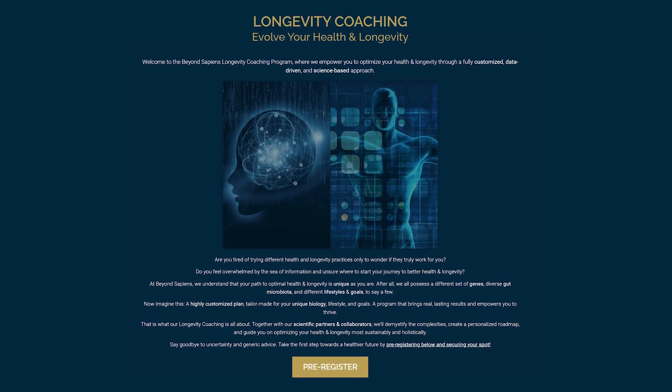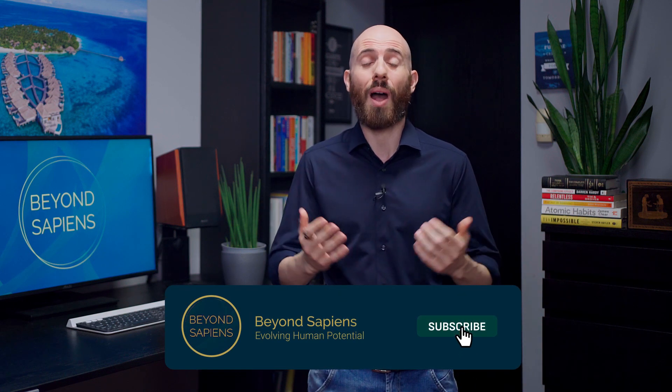So if you're looking for ways to improve your HRV and are into tech, you might consider these devices to progress in your journey toward improved wellbeing and longevity. If you found this video helpful and want to go deeper on the topic, you'll find the full video link in the description. We're also accepting pre-registrations for our Longevity Coaching Program, a fully customized, data-driven and science-based one-on-one coaching program. Thanks for watching, subscribe to our channel for daily longevity-related videos, and see you in the next one!